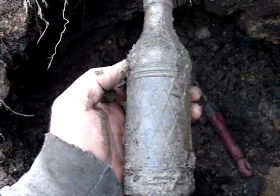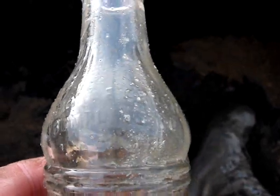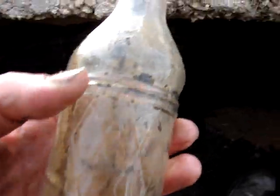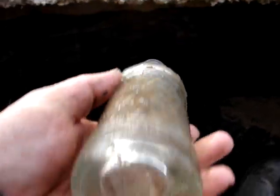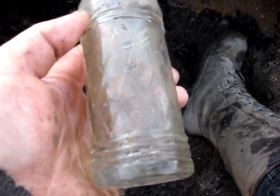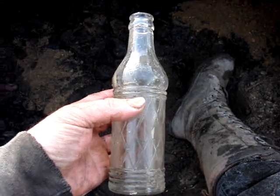Let me wash it up and we'll see what it looks like. Can't quite read it. Well... is that Orange Crush? It is — Orange Crush Bottling Company of Greenville. Never seen one before. Too bad it has some cracks in it, but it's too rare to throw away so I'm bringing it home.